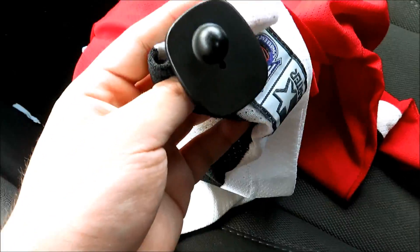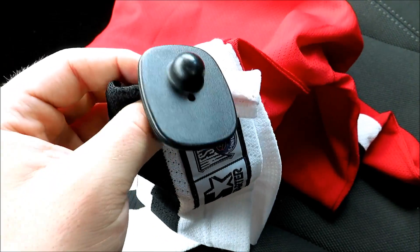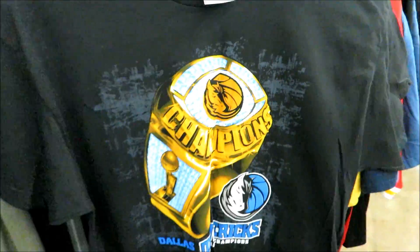Then she said that it has this security tag and was like 'you know we don't take these off, right?' And I was like really — but for a dollar seven I guess it's okay, maybe I can get this thing off. But whatever, like I said it was only a dollar seven. We got the Dallas Mavericks Championship tee right there for 2.99.